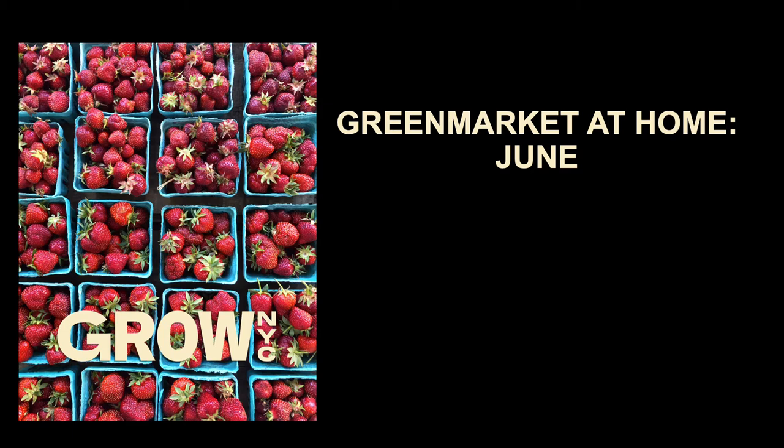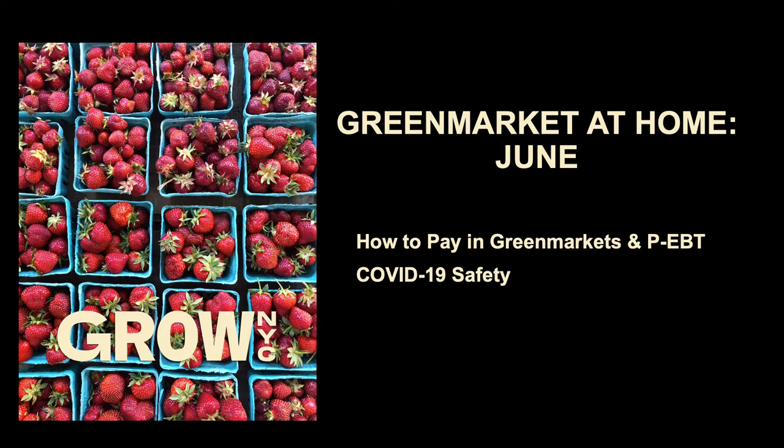Hi everyone! Welcome to Green Market at Home, June. This month we'll talk about how to pay for items in the green markets and PEBT. We'll also discuss how the green markets are addressing safety issues during the COVID-19 pandemic. And last, we'll look at this month's feature, strawberries!